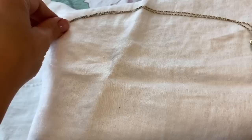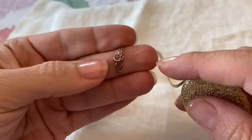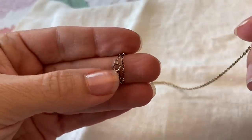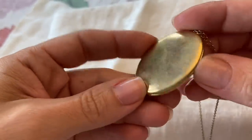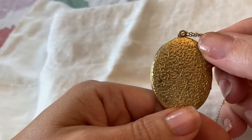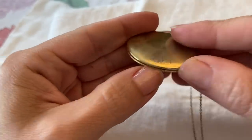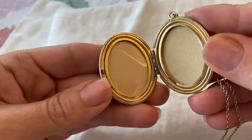And then a locket — I love lockets. I looked at this one and it says it is 10 carat, and I could just tell by that very delicate clasp. It's a locket with a pretty design on it. Nothing's inside, but it's very nice.